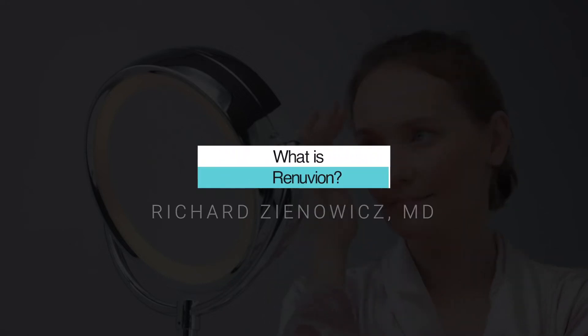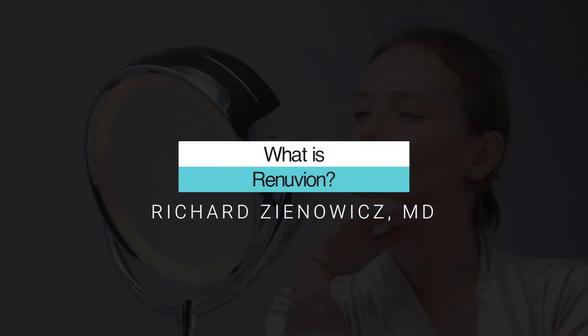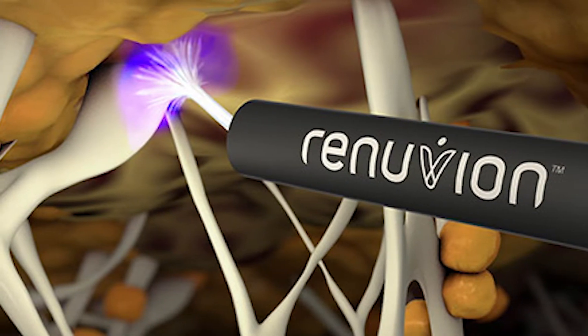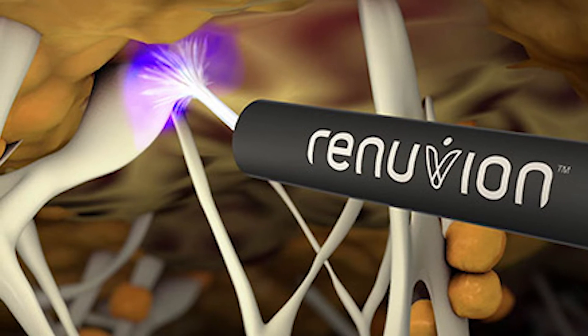The interesting thing about this new device called Renuvion is that it adds a helium beam to the tip, which creates a little flame that is extremely controlled. This allows precise division of tissues and also some coagulation, condensation, and tightening of the tissues that you apply it to. It's having an enormous impact on everything in plastic surgery.